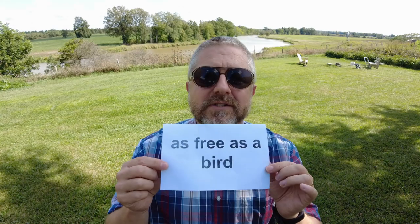So to review: when you free up space or you free up time, you make it available again. Maybe you take some books off a bookshelf to free up space. Maybe you cancel an appointment to free up time. And when you are as free as a bird, it means that you don't have any obligations — you don't have anything to do for a certain period of time. You are free as a bird in the sky.